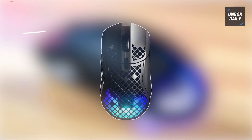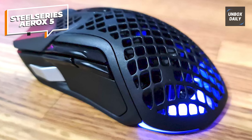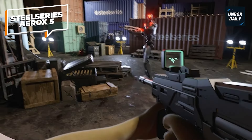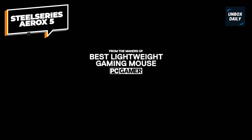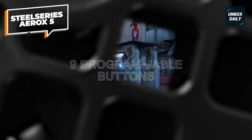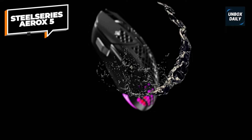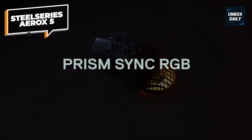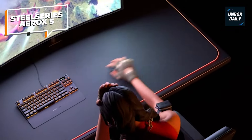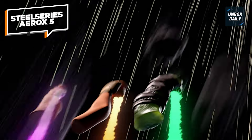SteelSeries Aerox V. The SteelSeries Aerox V Wireless elevates lightweight performance with a durable 74G honeycomb frame and lag-free Quantum 2.0 wireless connectivity. With a stunningly responsive 18,000 CPI TrueMove Air optical sensor and 400-plus IPS tracking speeds, even the smallest of movements translate instantly on screen with unparalleled accuracy. Powered by Golden Micro IP54 switches rated for 80 million clicks, it provides remarkable durability for extreme gaming marathons. The Aerox V Wireless can last up to 180 hours on a single charge, and it also supports Bluetooth Quick Charge, which allows you to recharge in 15 minutes for another full day of gaming.